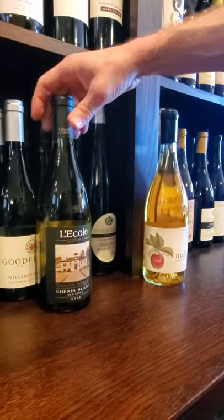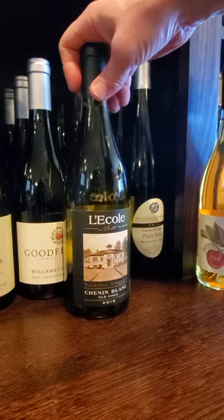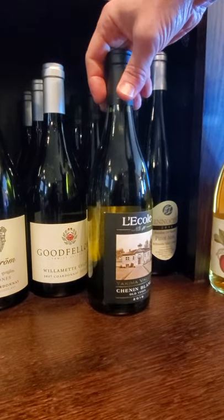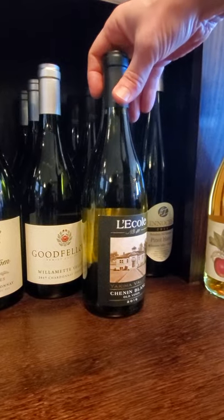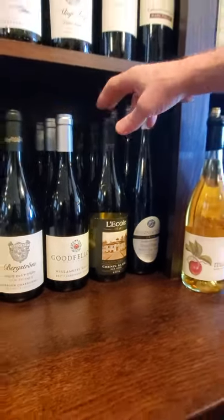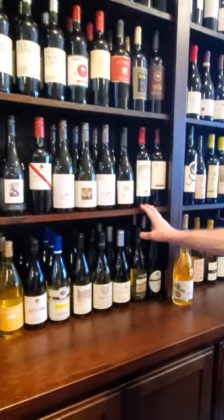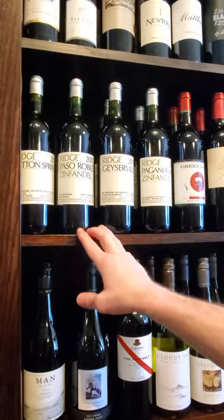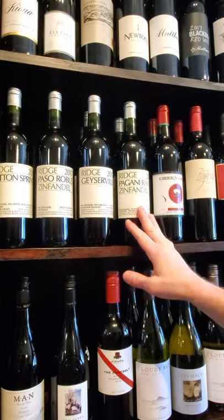Le Col — they're known for their reds, but I think their whites are even better. This Chenin Blanc is delicious, $17. They also make a Semillon, which I keep selling out of, but that's really good too — runs about $16-17. We've got some California up through here. Ridge, of course — if you guys have never had Ridge, you have to drink Ridge. The Pagani Ranch is my personal favorite. This wine is outstanding.